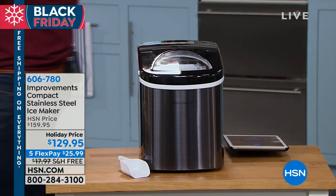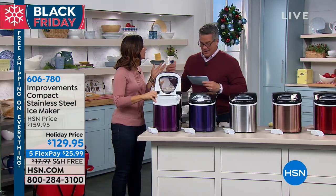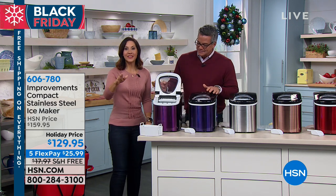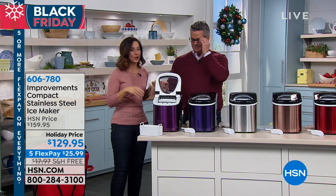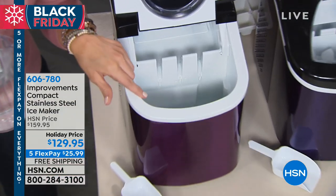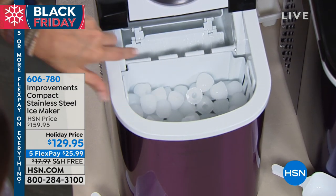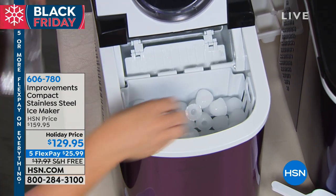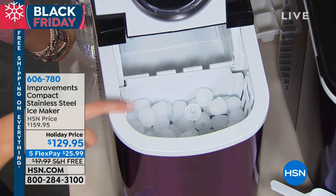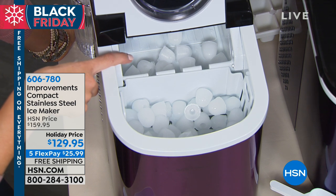How many times have you had to run to the store, or heard those words — 'We need more ice' — like nails on a chalkboard? Somebody has to leave the party, and everybody else has to slow their sips. The whole party stalls. That will never happen again. You can see I took the tray out — there's a little water reservoir here with a fill line. And we have some ice coming — the ice is going to be popping down from there.